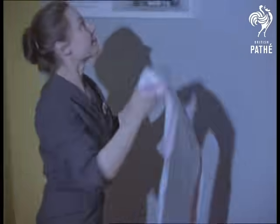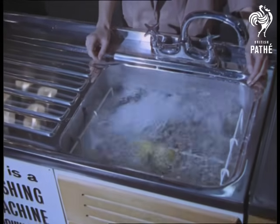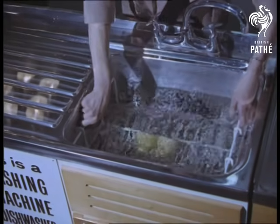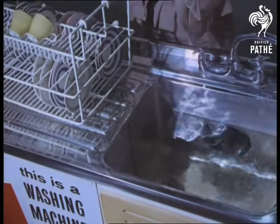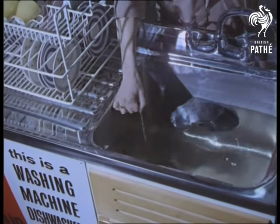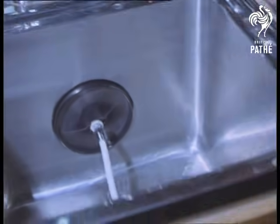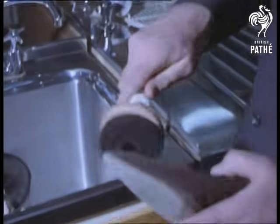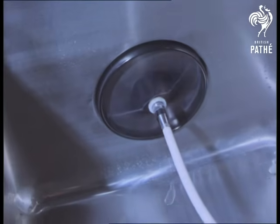Of course, as every downtrodden husband well knows, life's real bugbear is washing up. So this is the era of the dishwashing machine. Obviously a sink sufferer, John Slater sees male emancipation at last, even with shoe cleaning. There seems to be only one thing electricity can't do for us nowadays — pay the quarter's electric bill.